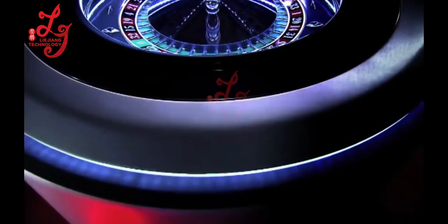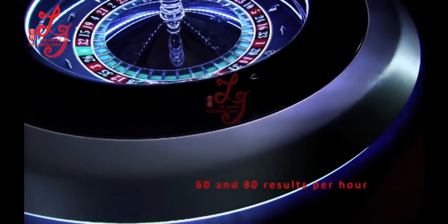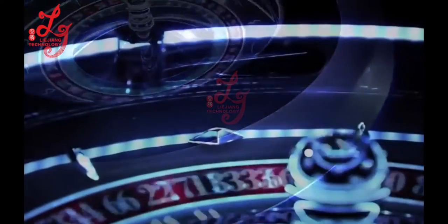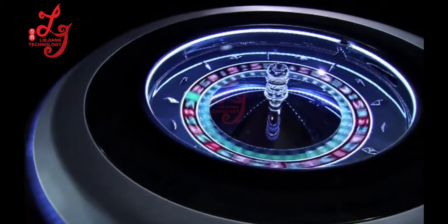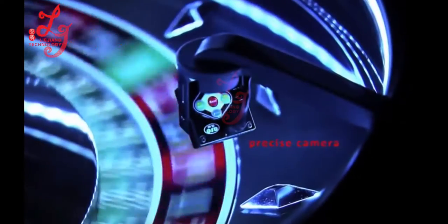A computer controls all components for operating the wheel and communicates with the playstations. The roulette generator is able to produce between 60 and 80 results per hour. The organic cylinder's rim is made of carbon fibers and embellished with amazing Swarovski crystals. The generator always comes equipped with a precise camera designed to convey an image either to the playstations